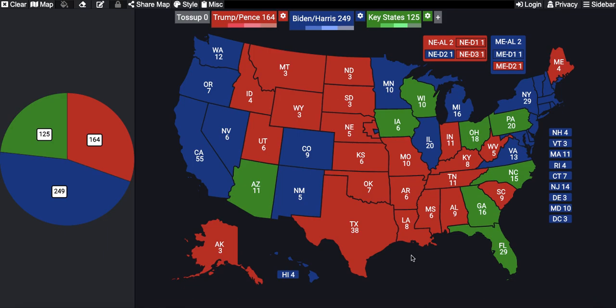Hello everyone, and welcome back to another Lone Wolf Politics YouTube video. Today is October 19th, 2020, and in this episode we're going to be talking about what a Donald Trump victory would look like. Don't forget to hit that subscribe button if you like high-quality election and political analysis. But let's go ahead and get started.